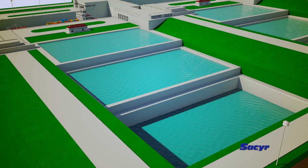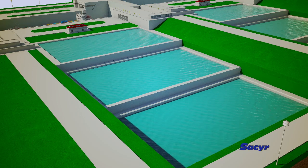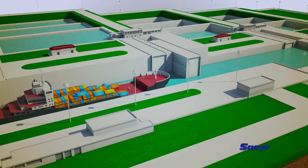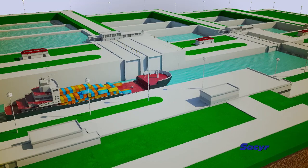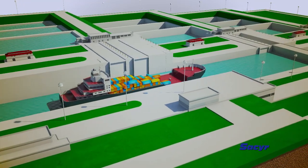But there are important differences between the current and the new locks. The new locks have a higher capacity. They are wider, longer and deeper than the current locks, allowing the transit of larger vessels.